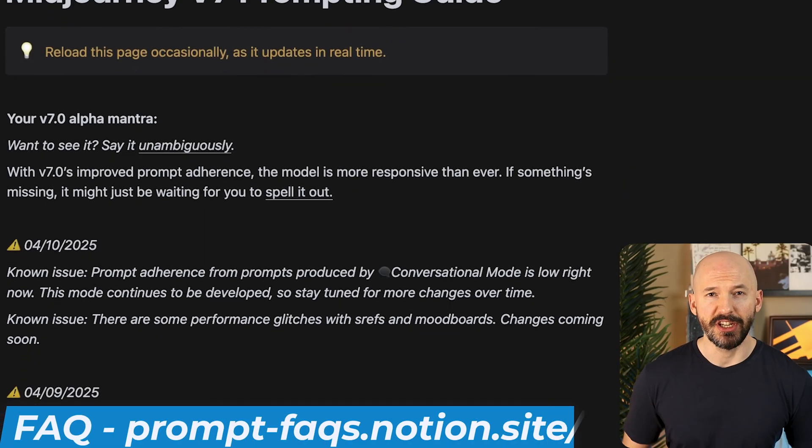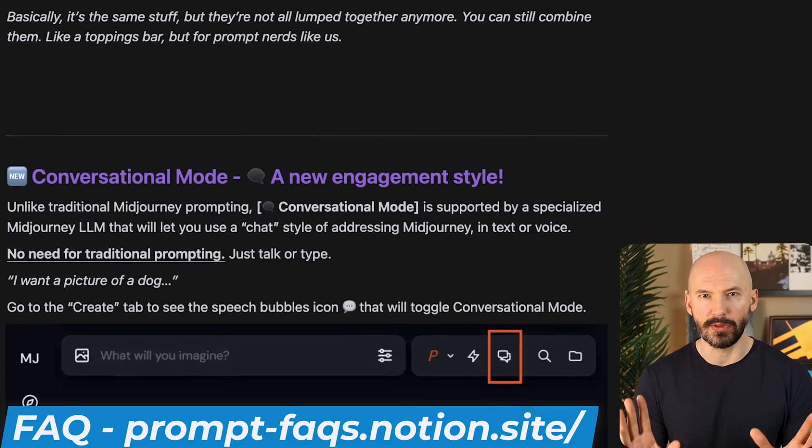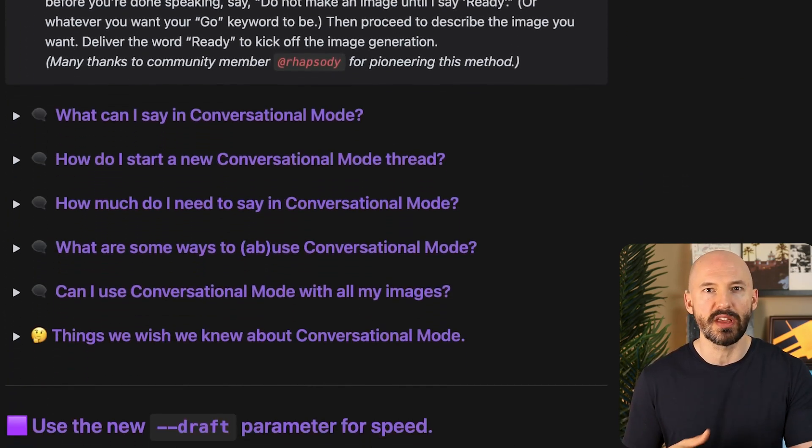A big shout out to the MidJourney team for putting together the prompt FAQ — Frequently Asked Questions. I got a lot of these ideas from them and then I confirmed whether they actually worked. I'm going to tell you about open-ended prompts first, but if you're more interested in the others, you can click around using the timestamps below.